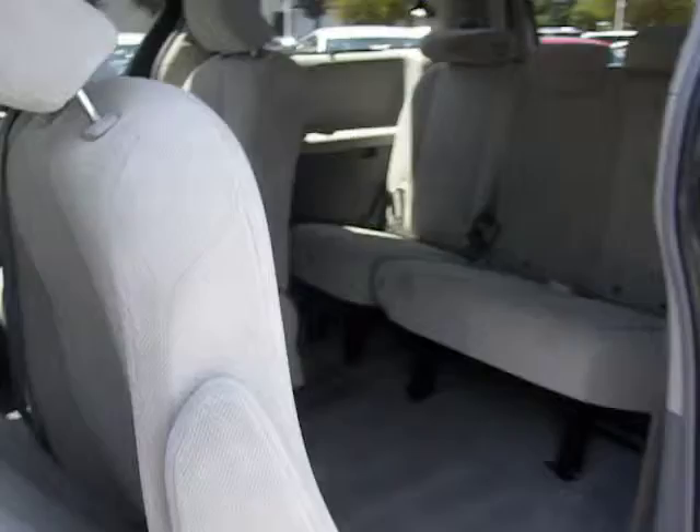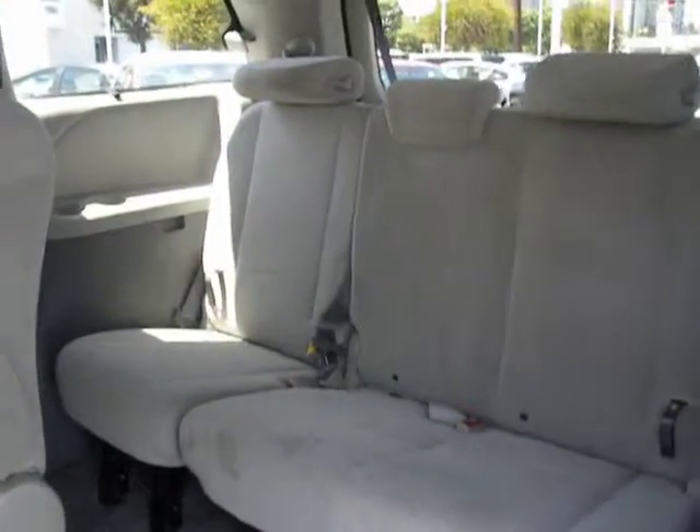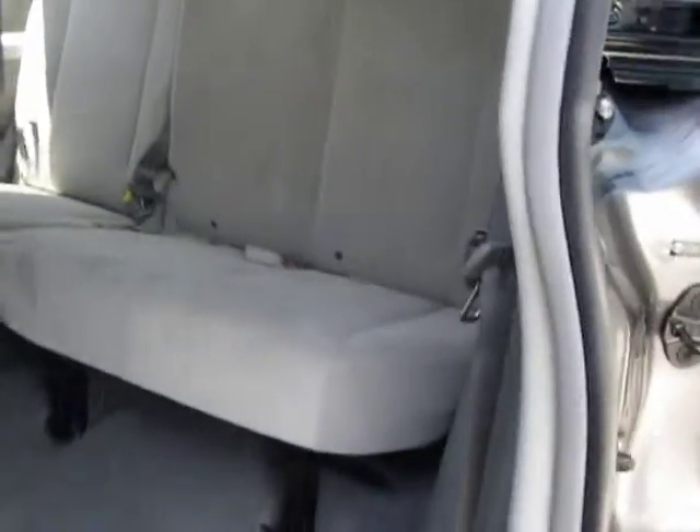Auto-dimming rear view mirror, center armrest, power windows, clock, child safety locks, backup camera, power driver mirror, cup holders, rear spoilers.